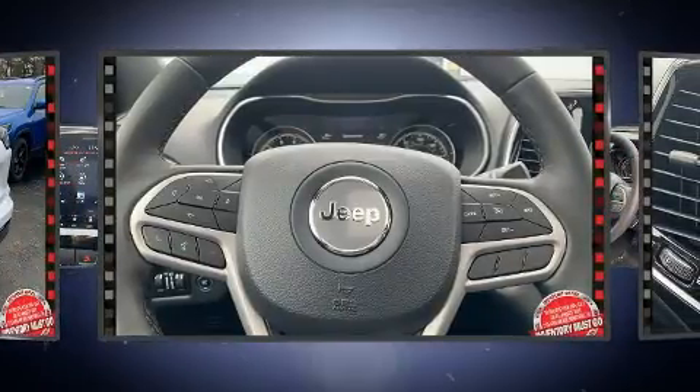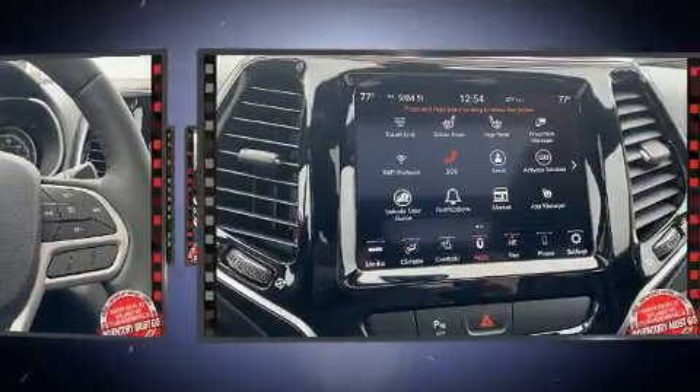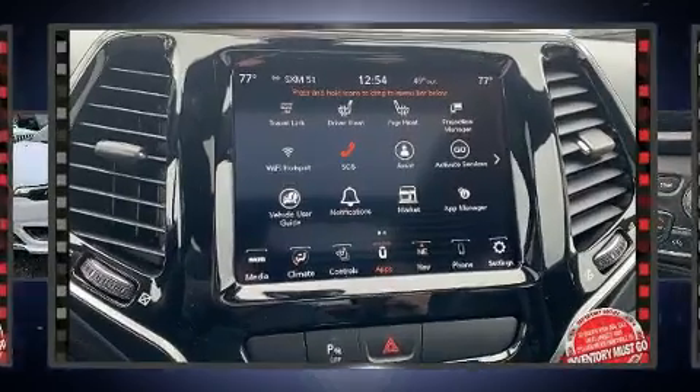Audio features include an AM-FM radio and 10 speakers providing excellent sound throughout the cabin.